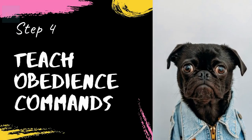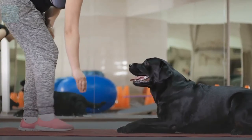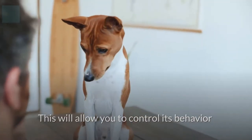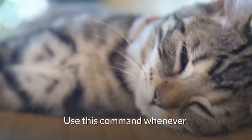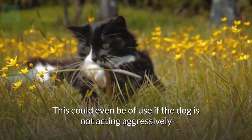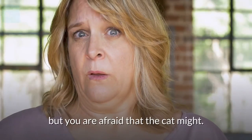Step 4: teach the dog obedience commands to control its behavior around the cat. Before you introduce a dog and cat, it's a good idea to have trained your dog in basic commands. This will allow you to control its behavior despite the dog's impulses. This could be a command like 'leave it' or 'leave alone' — use this command whenever you want the dog to leave the cat alone, even if the dog is not acting aggressively but you're afraid the cat might react.